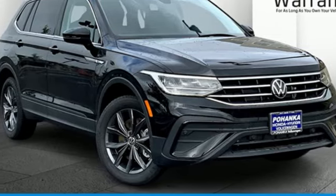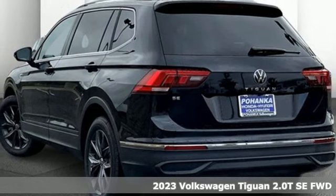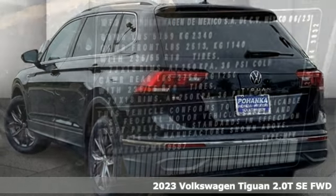It's a new 2023 Volkswagen Tiguan. Poise, strength, and legitimate functionality for your ambitious lifestyle.